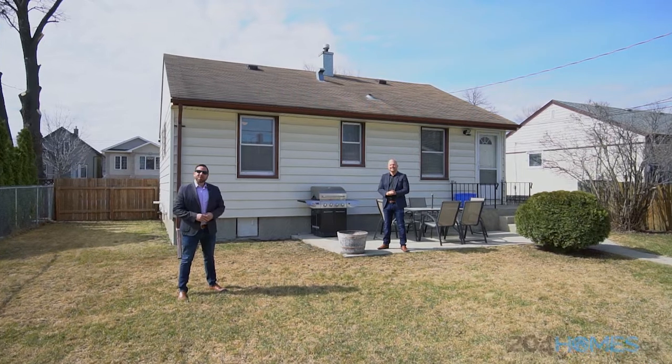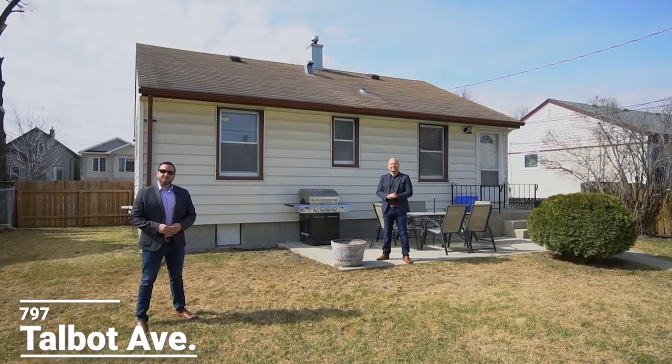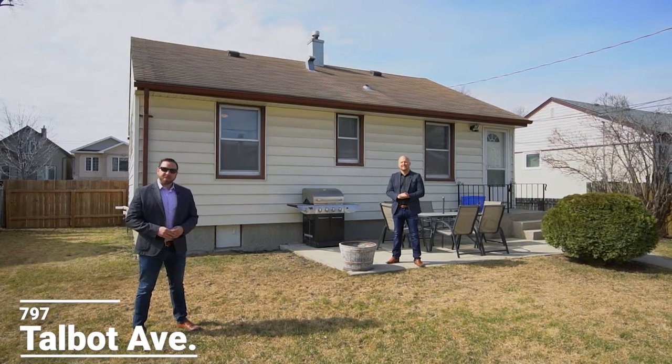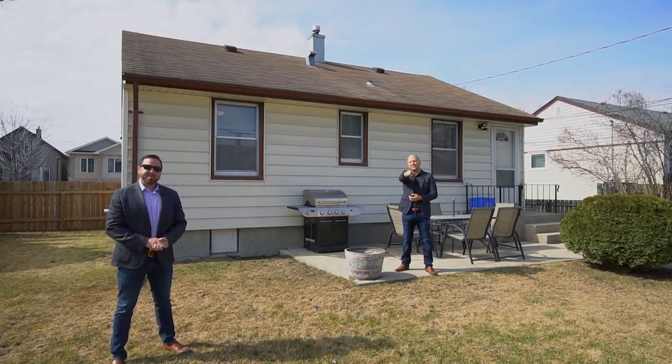If you'd like some more information on this home, visit our website at 204homes.ca, or for your private showing, message us on Facebook or Instagram or give us a call at the number below. I'm Ryan Jones, and I'm Sean Carady from RE-MAX One Group, your neighborhood real estate experts.